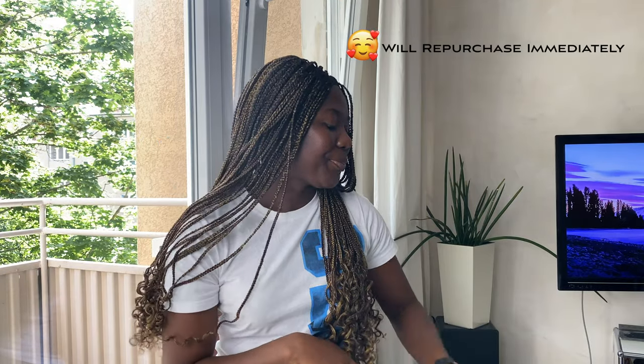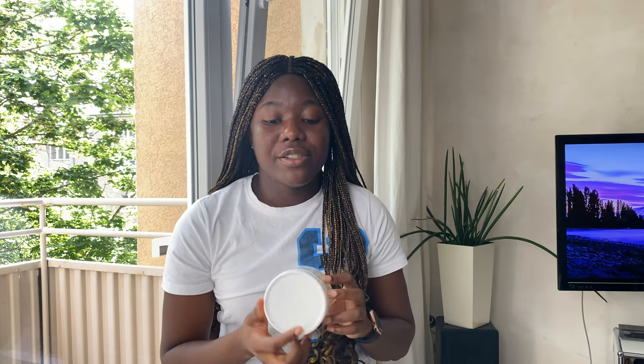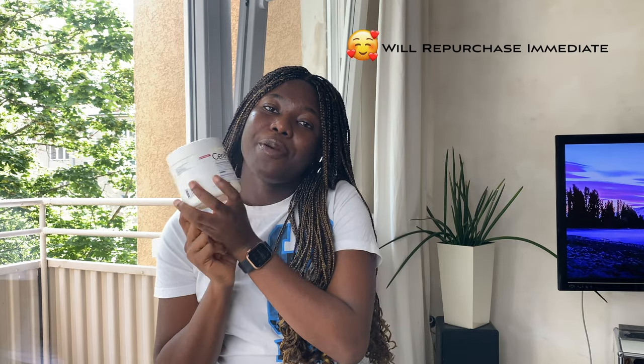The next product is the CeraVe Moisturizing Cream. I use this for my body — it's been my body cream for a while and I really enjoy it. I tried using it on my face but it was too thick for my oily skin and made my face feel heavy and congested. On my body, though, it kept me very moisturized, didn't look ashy or white, and didn't feel heavy. During winter it kept my body moisturized throughout the day with no dryness. This is a definite repurchase.